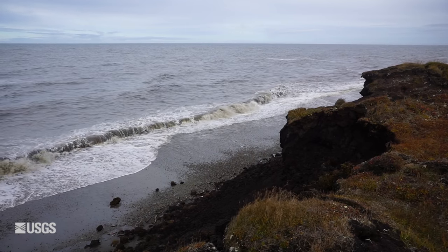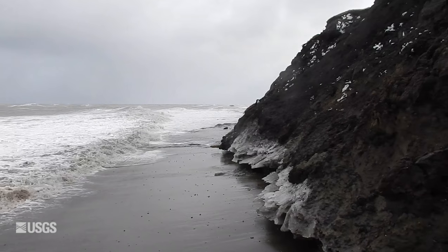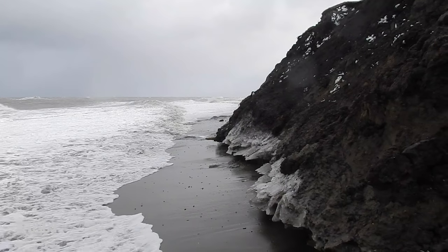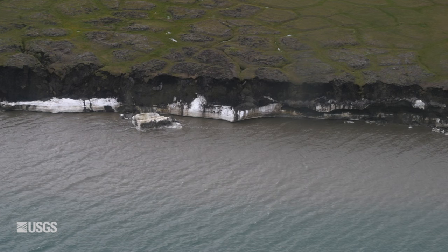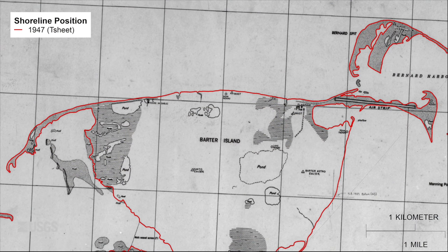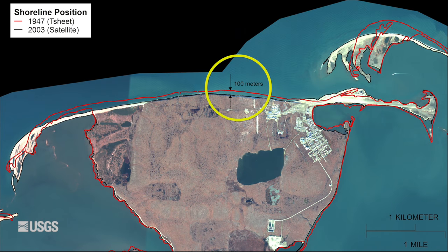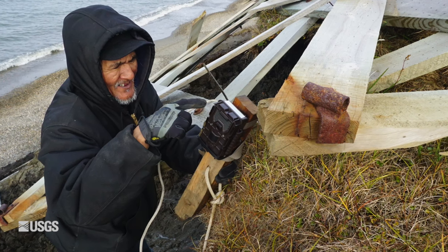But that's punctuated by storm events, where in a single storm you can get several meters of erosion. So they snap photos of the coastline from planes, they measure how much the shoreline has shifted over the past 60 years, and they use time-lapse cameras to capture big storms and erosion along the bluffs.